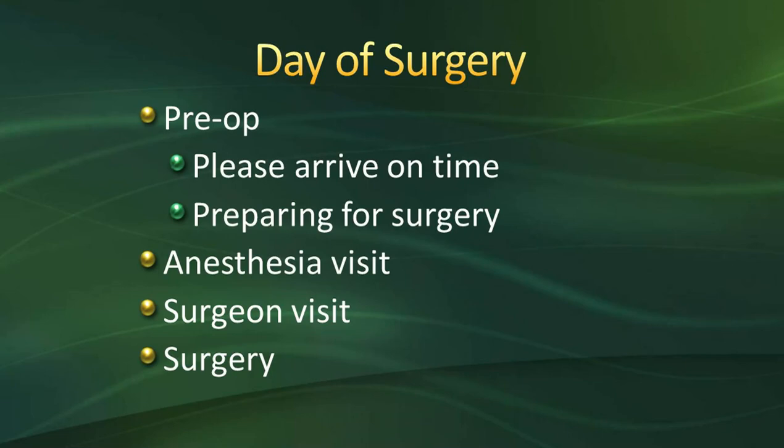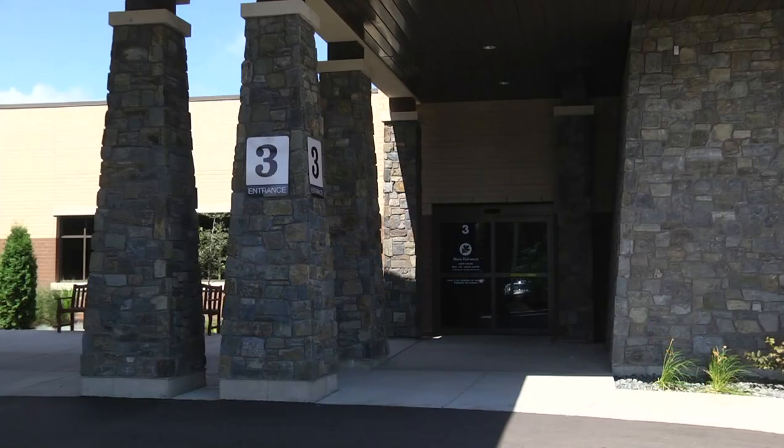Once you arrive at Oakleaf, we highly recommend arriving on time. If you're running late due to weather or another reason, call our main number at 715-895-9551 and let us know. Typically, we have you arrive two to three hours prior to surgery. Once you get to the hospital, come in through door 3, register at the front desk, and the pre-op nurse will come and take you, the patient, back to the pre-op bay.